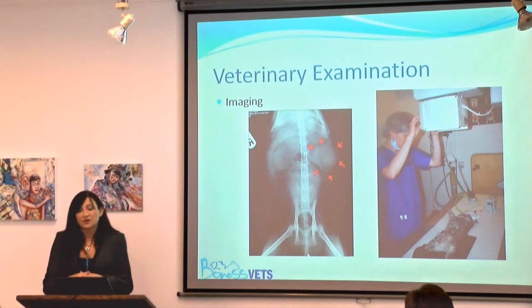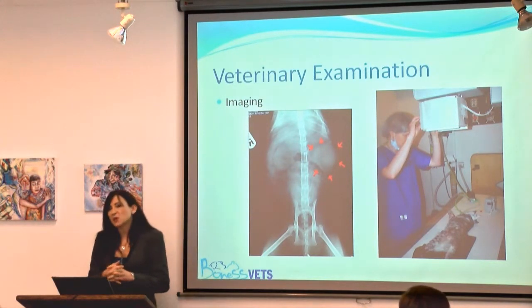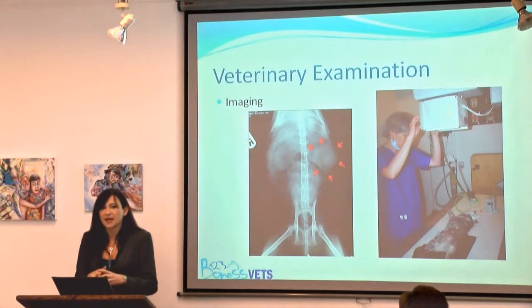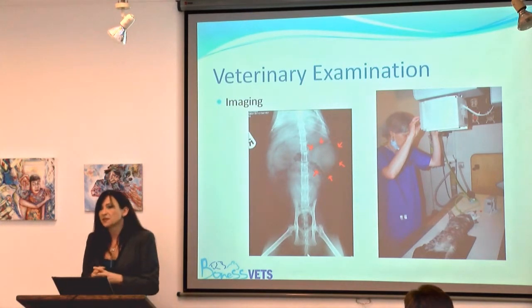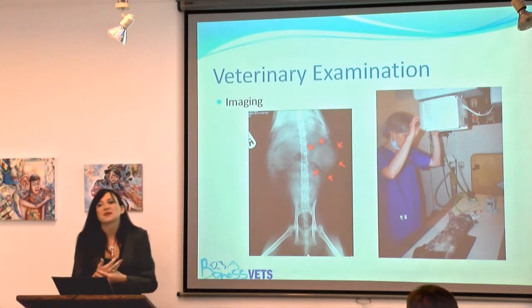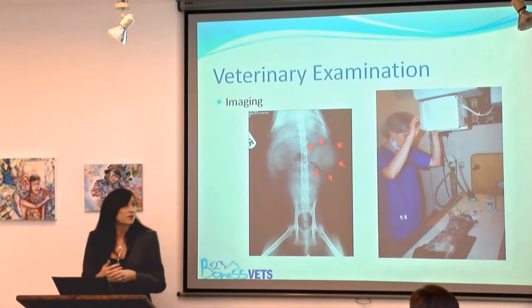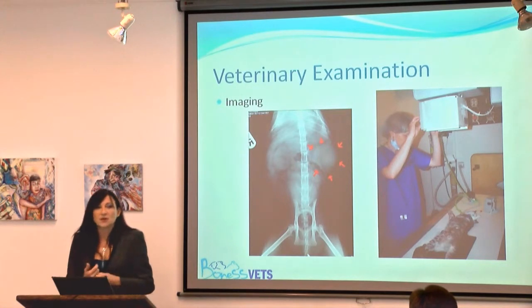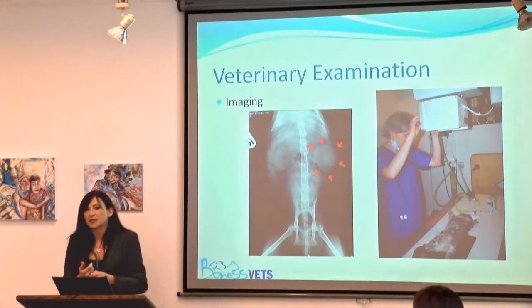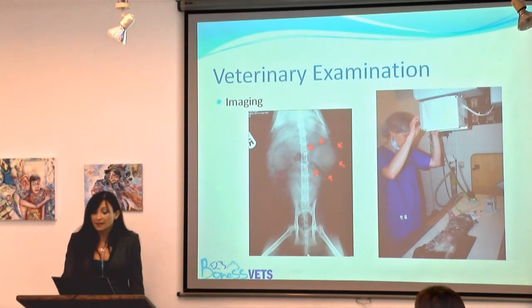There are other things we can do in our investigations. A cat was presented to us for inappropriate toileting. It would have been easy in a busy evening surgery to have just palpated the cat and sent it away with some Feliway, but one of my vets noticed the left kidney felt slightly enlarged. We went through blood tests — the kidney function tests were okay — so we went on to imaging and found the enlarged left kidney was affected with lymphoma. We then ultrasounded it and took biopsies without invasive surgery, and successfully treated the lymphoma and therefore the behavioural problem.